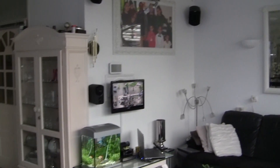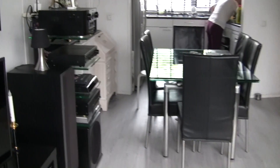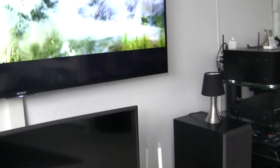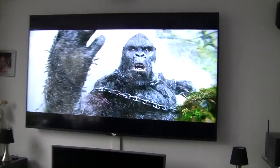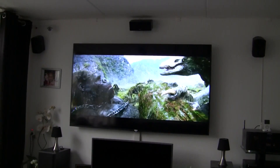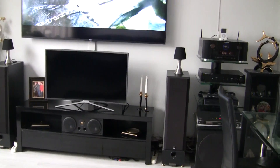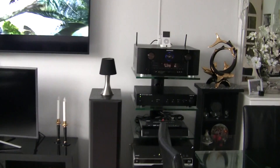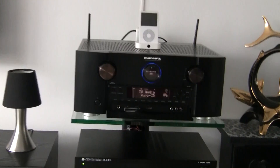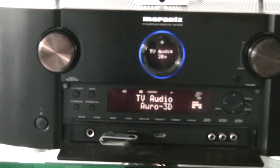You need 13 speakers for this system. Dolby Atmos — here you see it on the display.